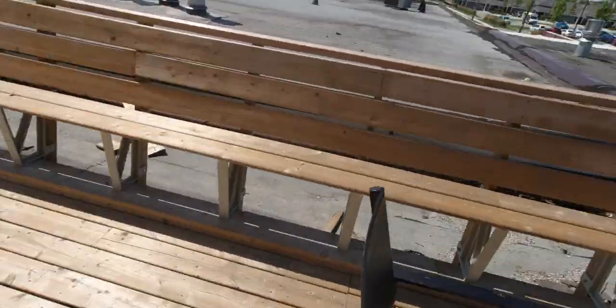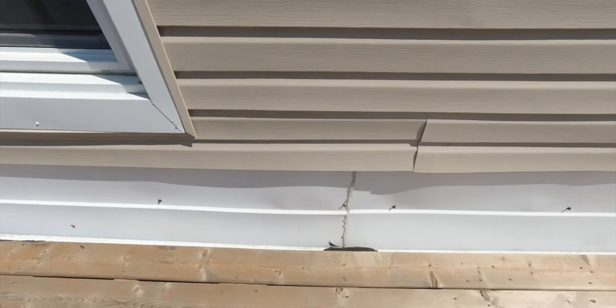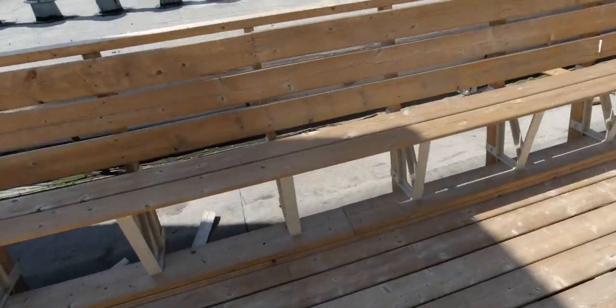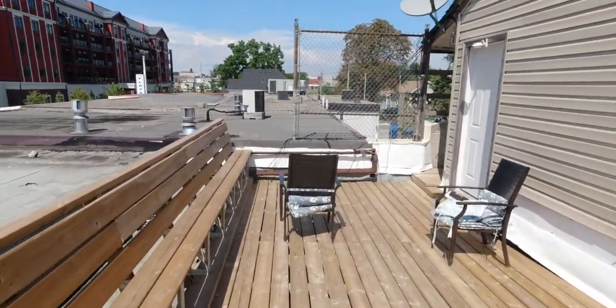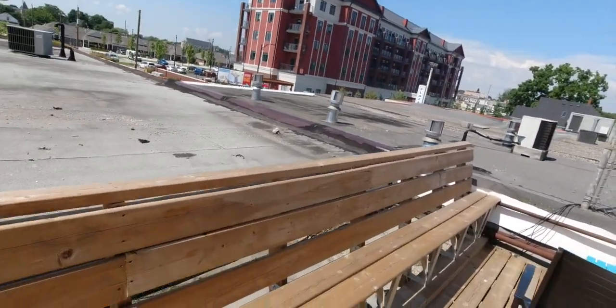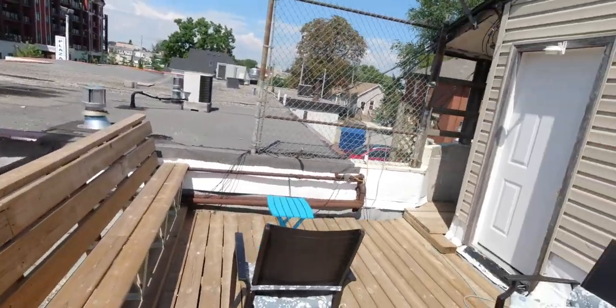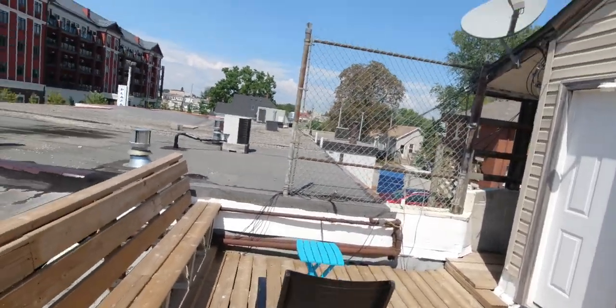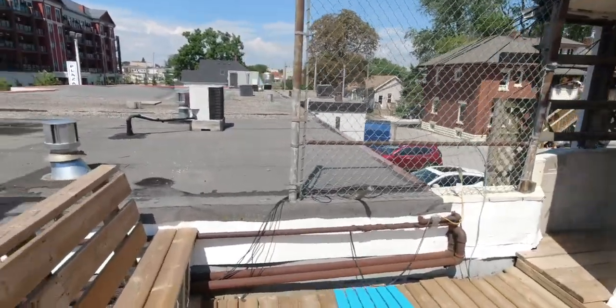Like I say, I get half this deck — from this window all the way over here. It's looking pretty good I think.